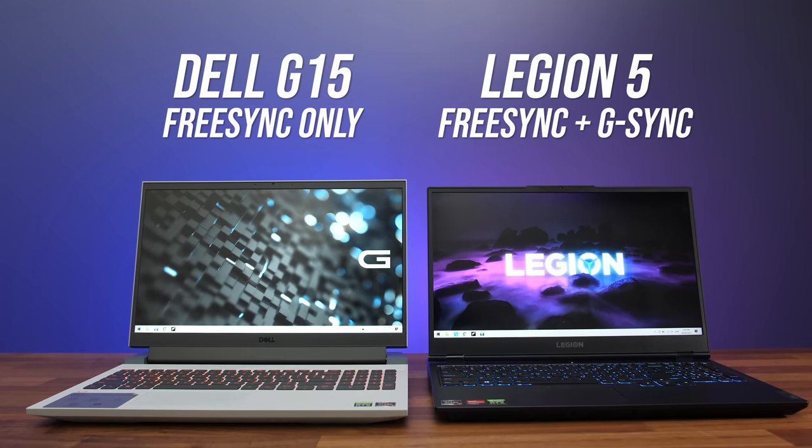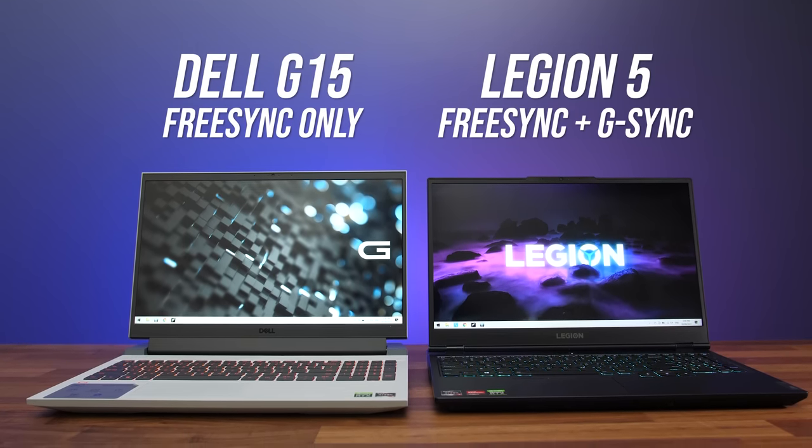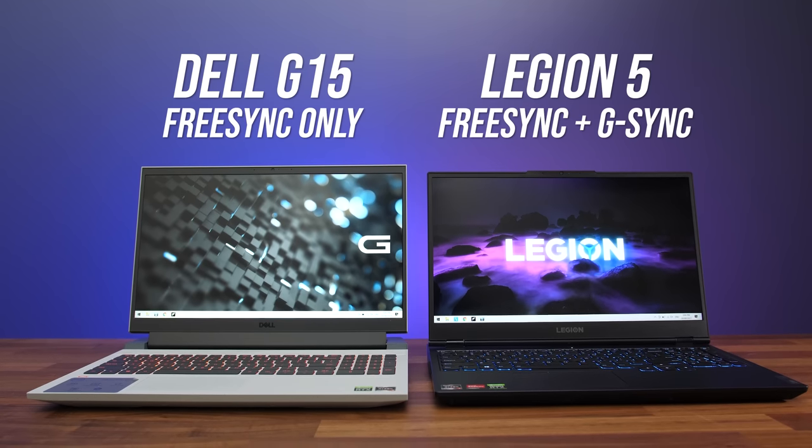Both laptops have a MUX switch which gives them a performance boost in games when Optimus is disabled, but it's a bit annoying that you have to boot into the BIOS on the Dell G15 to make that change — on the Legion you can do it through software. The Legion also has G-Sync available when running on Nvidia graphics, which the Dell does not have, though both have FreeSync with Optimus enabled. The screen on my Legion is also way better compared to the Dell, but it's hard to fairly compare since it's the better 165Hz screen while my Dell had the 120Hz screen. The Dell is also available with a better 165Hz screen with better brightness, better color gamut, and faster response time, so comparing both with a 165Hz screen the results would be much closer.